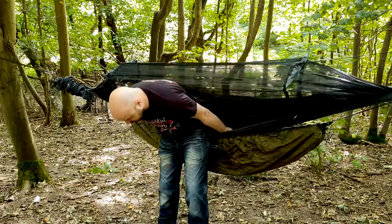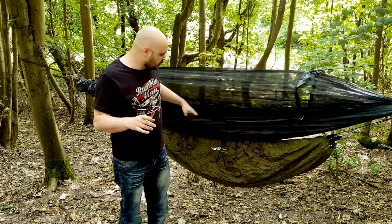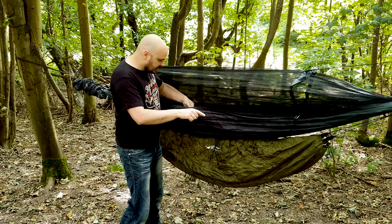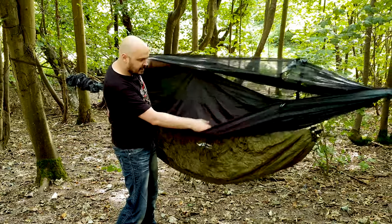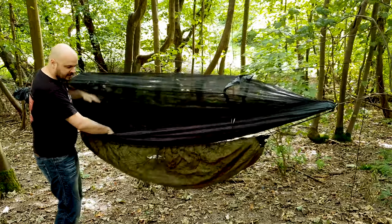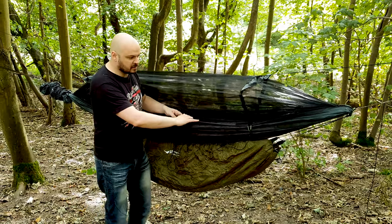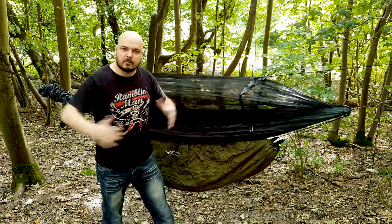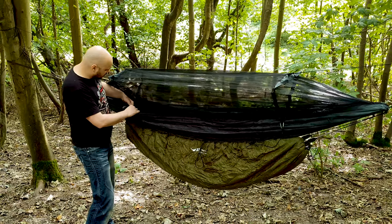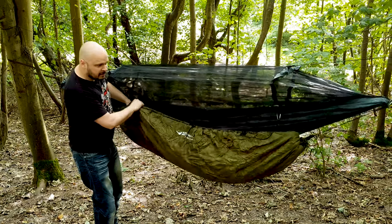Alternatives to using an under blanket — because when I started hammocking I didn't have one. So what I used was one of the Therm-a-Rests, the inflatable ones. On this hammock you have a section in the middle where you can put stuff, so I would put that in there. Some people, like one of my mates, prefer using a Therm-a-Rest because it gives the hammock a bit more shape. However, I think under blankets are much much better. He's a front sleeper, so I don't know why he's into hammocks to be honest.